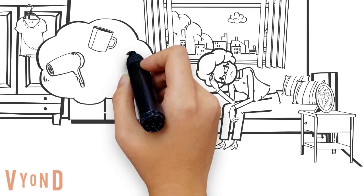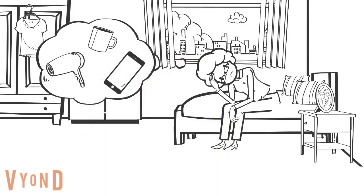Think about each item you have used today and how your day would have been if you didn't have these.